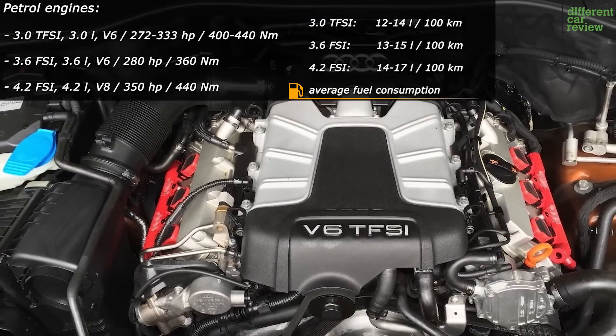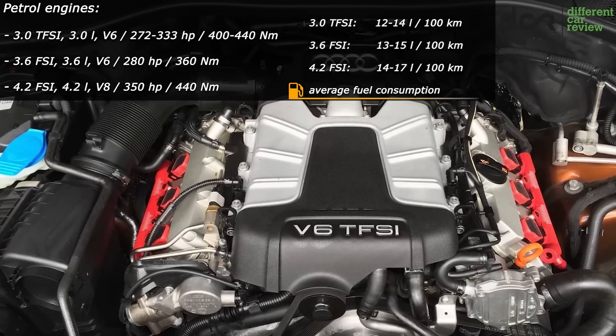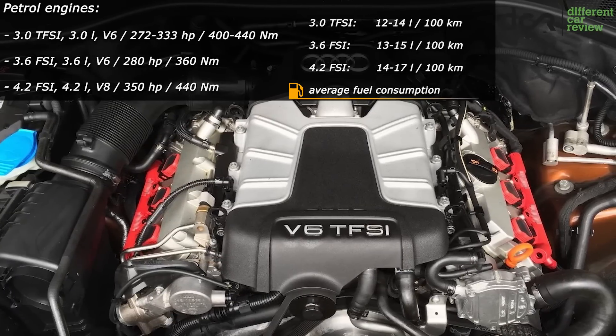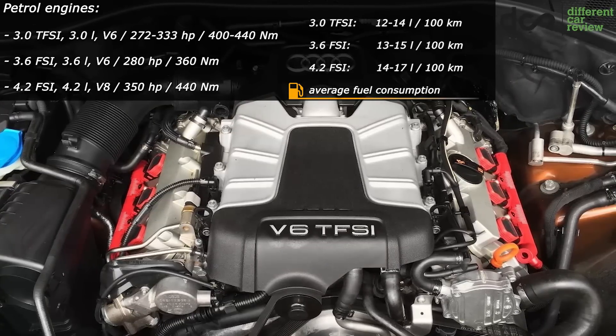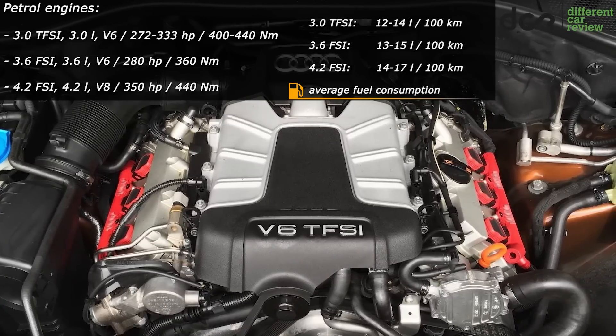The 3L TFSI supercharged engine doesn't have many problems, just the usual stuff. The last thing is that you should check the coolant while the engine is still cold — it has to be clean, topped up, and you shouldn't see any oil in it. If there is oil in the coolant, then just run away.